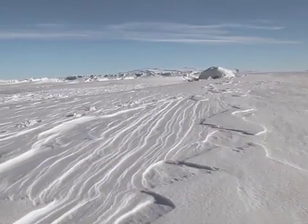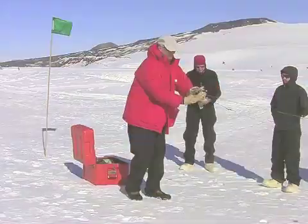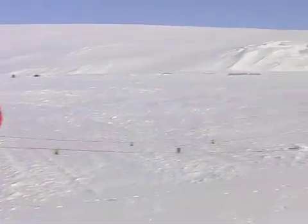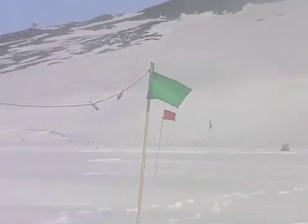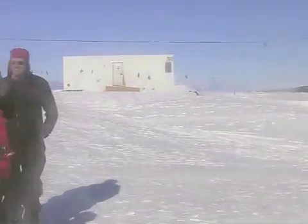After successfully spending the night in the snow shelter, I helped break camp and then we continued our training. Reliable communications are critical for Antarctic field work, so we received training in the use of high frequency radios, which form the backbone of the communication system here. These military radios can transmit over very large distances using long antennae, which have to be suspended perpendicular to the direction of transmission.